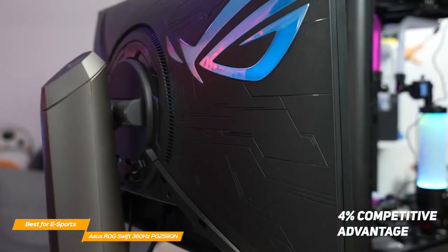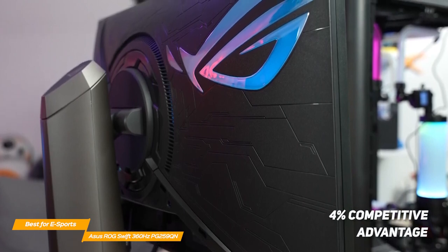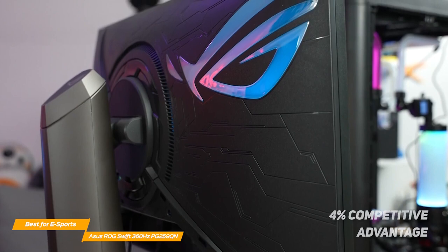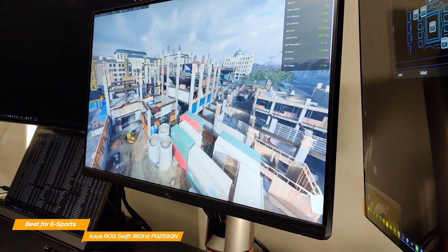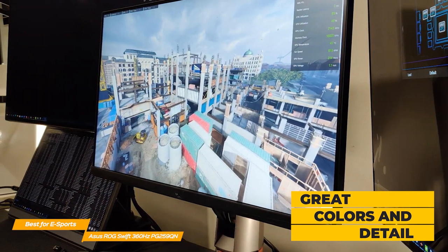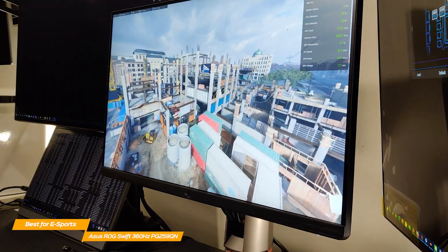In fact, the ASUS ROG gives you a 4% competitive advantage over someone who plays on a 240Hz monitor. While this number might not seem like much, it is a significant improvement, especially if you play competitively. Even though the ROG is primarily engineered for gaming, its IPS panel is also extremely detailed and has great colors, which is rare for a gaming monitor. If you also enjoy watching movies when you're not gaming, the ROG might be the perfect choice for you.